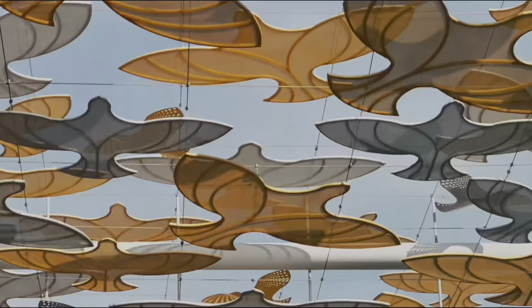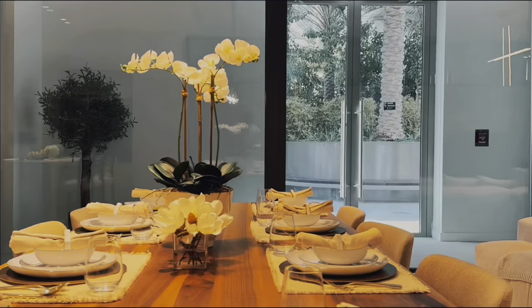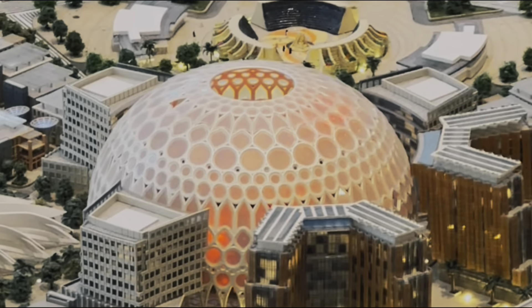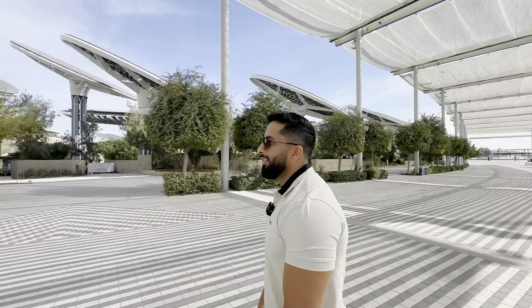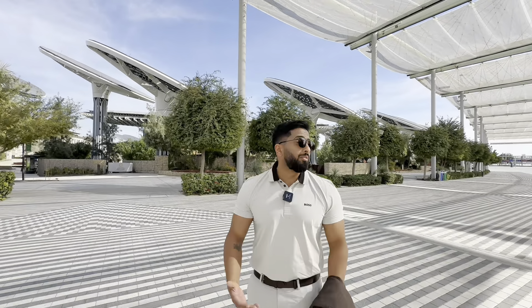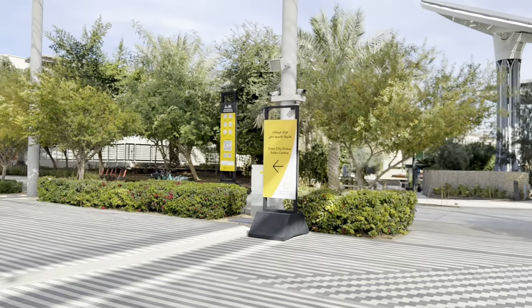This is one of the best houses I've ever seen in Dubai. I feel like I'm in a different world. You can see all tourists going and coming in those mini buggies, but we walk so we understand every part of it. It's beautiful — we're in a completely different world. It's amazing, it's insane. So we're going to Terra, the Sustainability Pavilion.